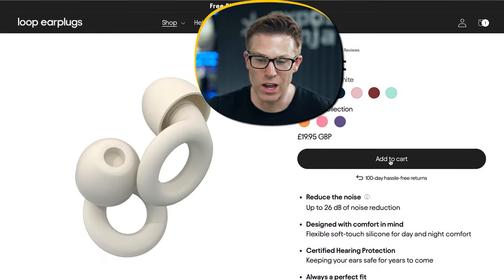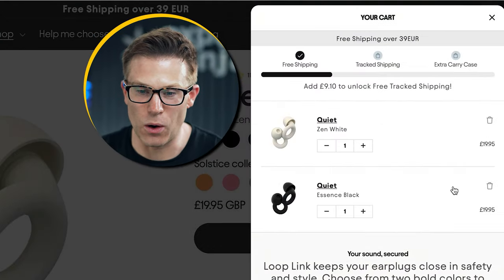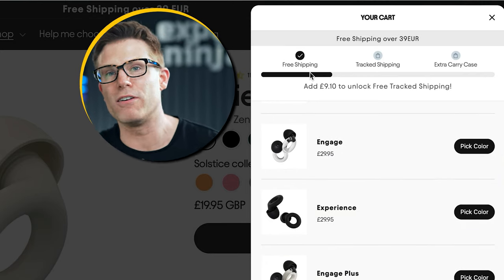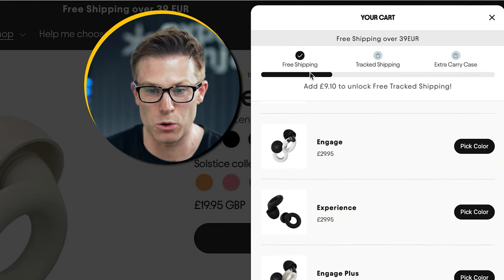This is a brand that deeply understands their audience, and it's also a fantastic e-commerce site. Look what happens when you add to cart — you get all of these upsell opportunities. You get this little bar at the top encouraging you to add products to your basket to increase your order value to get these bonuses. The important thing to recognize is that they've understood their target audience and built messages tailored to resonate with that audience.